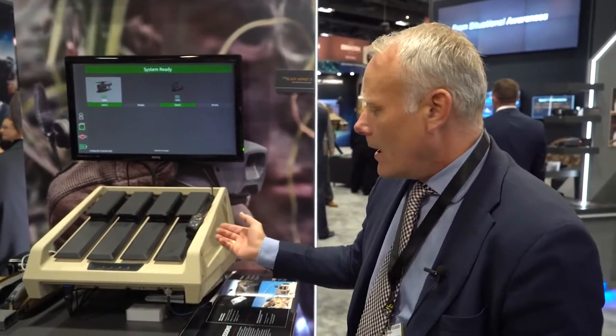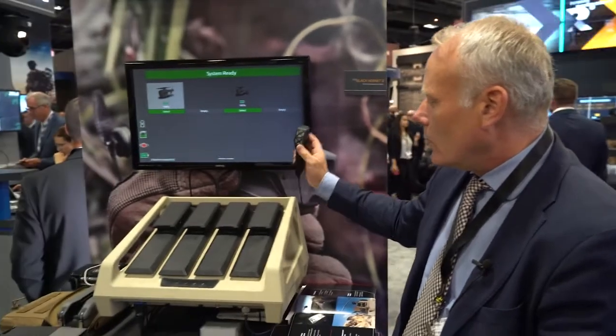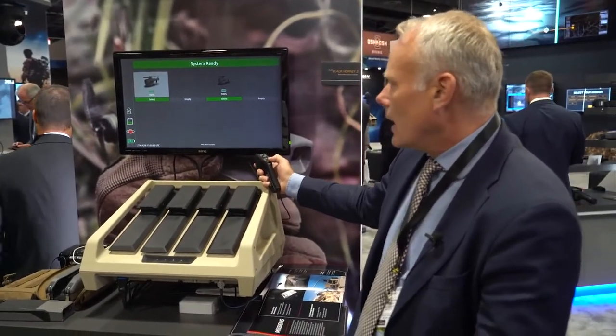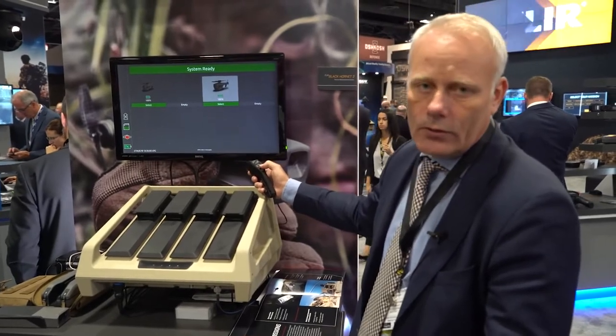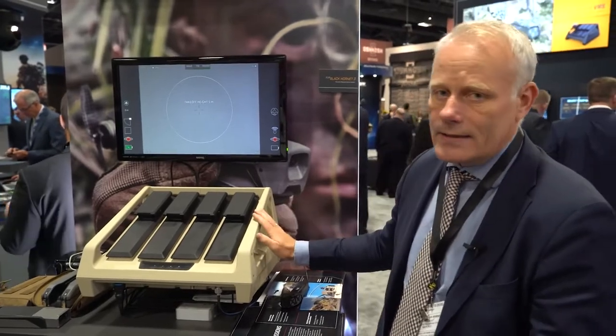We use the same Black Hornet helicopter as we use for the Personal Reconnaissance System. I'll give a short demonstration of how this works. This box is intended to be on the roof of vehicles, and you can sit inside and operate the UAVs. To start a mission, you only use the same controller as the PRS systems and select the helicopter you would like to use for that specific mission and start the launching sequence.